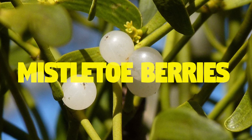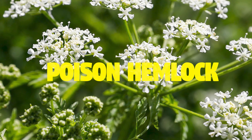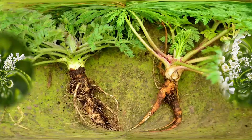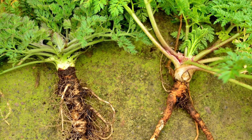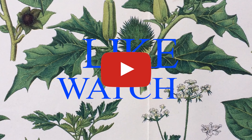Mistletoe berries: eating these can cause death in both children and adults. Poison hemlock: this plant looks like a carrot, and eating it causes death.